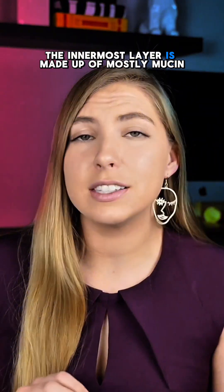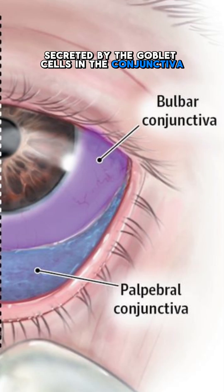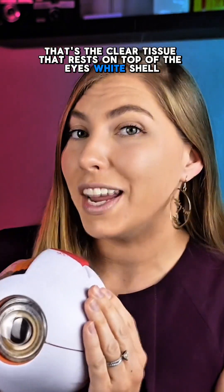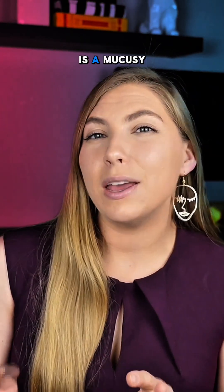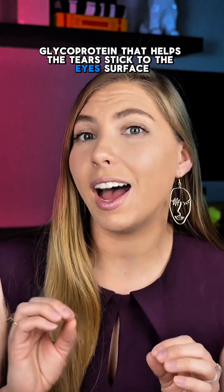First, the innermost layer is made up of mostly mucin secreted by the goblet cells in the conjunctiva. That's the clear tissue that rests on top of the eye's white shell, the sclera. Mucin is a mucousy glycoprotein that helps the tears stick to the eye's surface.